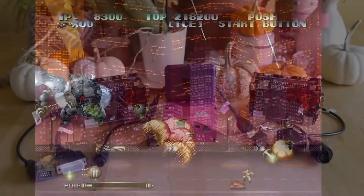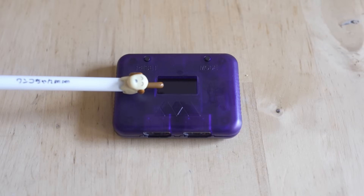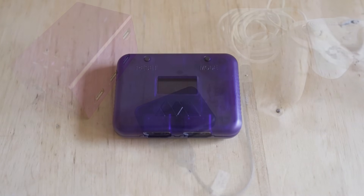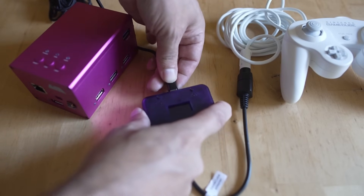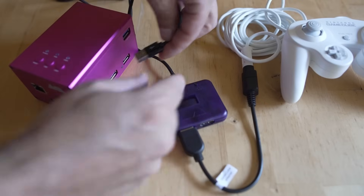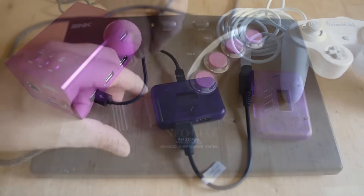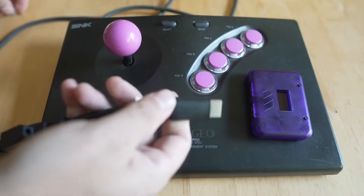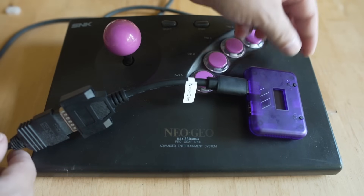Speaking of plugging things in — we got Reflex Adapt from MiSTer Add-ons this year. While it's not exclusively a MiSTer product, it is definitely focused toward it, letting you use all your old controllers with adapters over USB versus having to use SNAC or SNACs. I've been using it a ton since it came out — it lets me plug my original Neo Geo AES controller in to play things like the Neo Geo CD core. I'll leave a link in the description below.